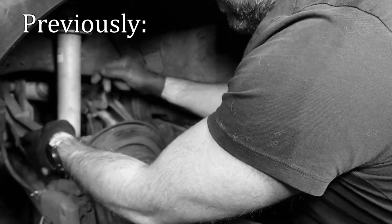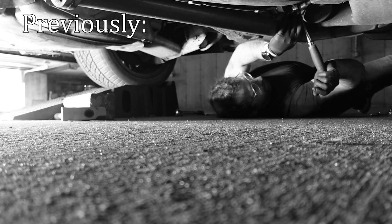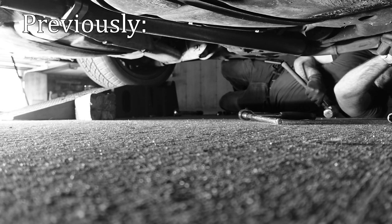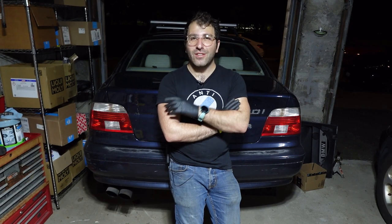Welcome back to part four and the last part of the Unfaffening series. In the last episode, we finished installing the rear suspension, saw some old friends, and I even made it out alive in spite of myself. We rejoin the action now in the new Skelly's Garage facility. Last time we talked, I gave you a list of things that were really annoying me and that I wanted to fix. The first thing we're going to do is actually not on that list.